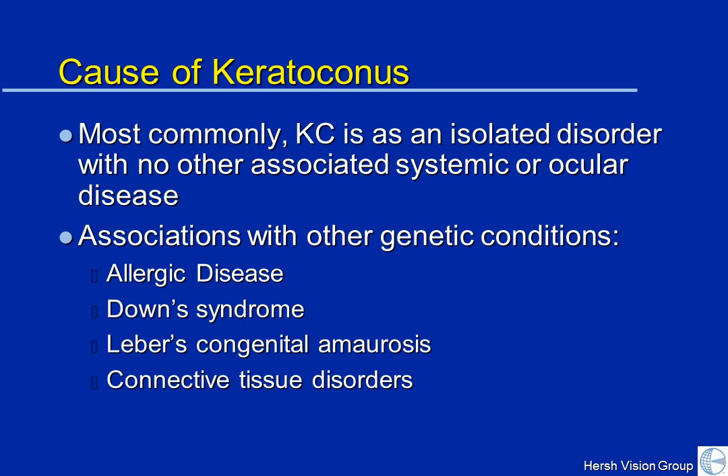KC is not really associated with other problems. It typically is an isolated disorder of your eye and particularly of your cornea. There are some associations with other conditions, in particular allergic diseases. So many people with keratoconus also have both ocular allergies and systemic allergies — something that will be discussed shortly.